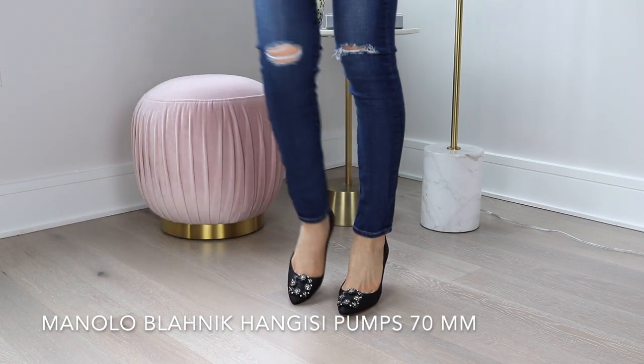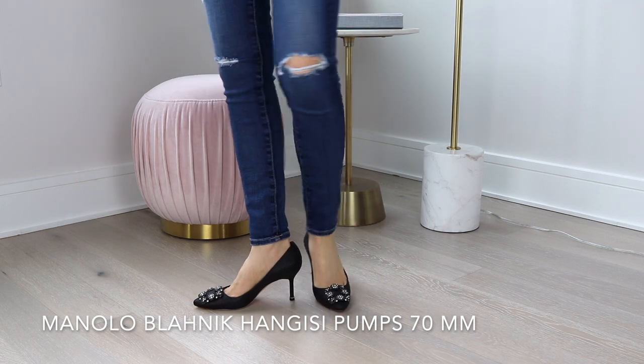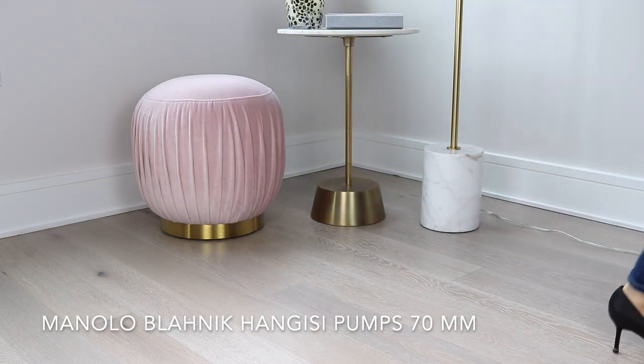Next up is the Manolo Blahnik Hang Easy pump, which I have in a lame fabric in the 70 millimeter height. I don't wear this pair as much as another Manolo Blahnik style I'll mention later, only because I reserve them for special occasions. But even though I haven't broken them in as much, these are actually more comfortable than some shoes I've worn a ton. I've even been on my feet all night and gotten home with my feet still perfectly fine. Part of the reason is the lower heel height, though I've tried the style in higher heights and those are also really comfortable.